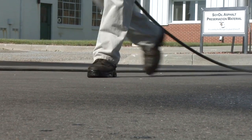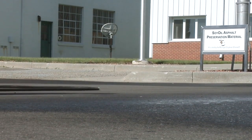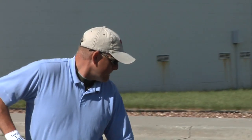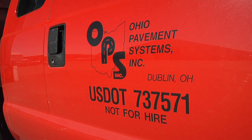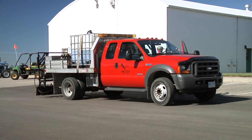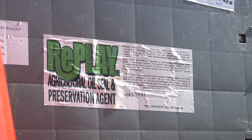It reduces water permeability by over 95 percent, is made in America with recycled materials and no foreign oil, and is completely non-toxic. Joe Kindler is owner of Ohio Pavement Systems and began using the product in 2005. On this day, he was on the campus of Michigan State University, applying Replay to an asphalt parking lot at the Crop and Soil Science Research Facility.